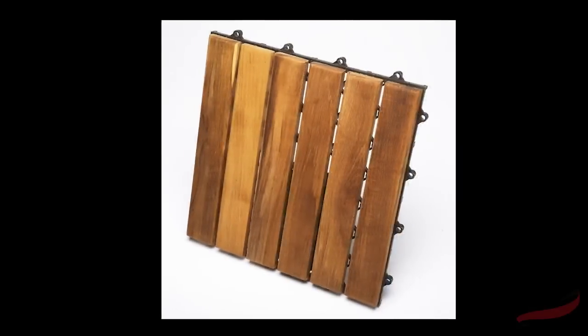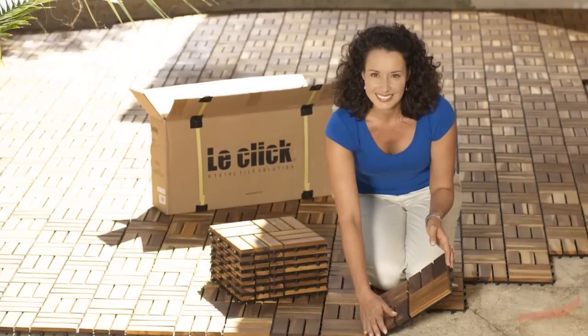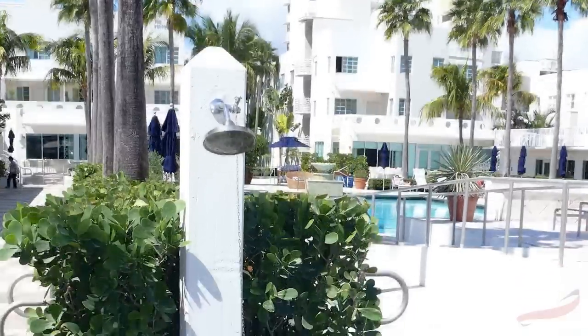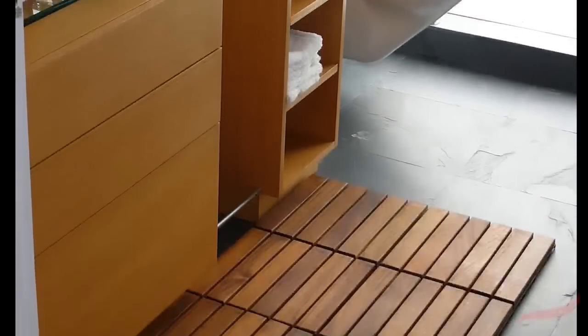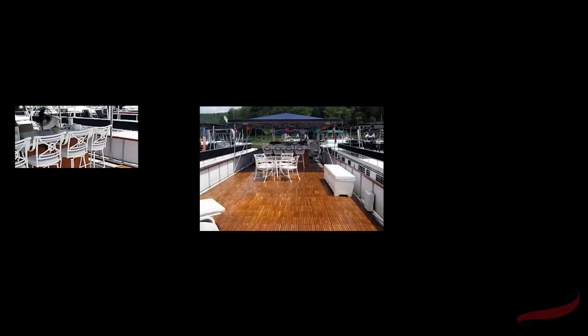Use these Teak tiles on rooftops, balconies, for existing or new decks, around spas, jacuzzis, for walkways, and outdoor showers. You can also use them for indoor basements, wine cellars, bathrooms and showers, garages, and even on houseboats.